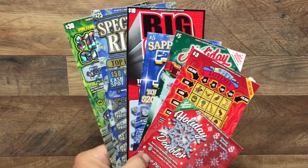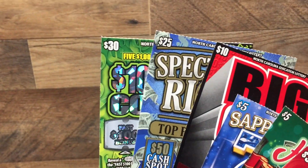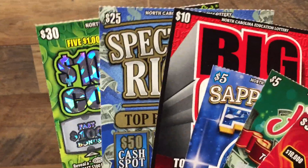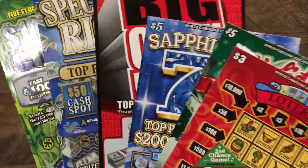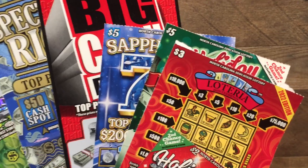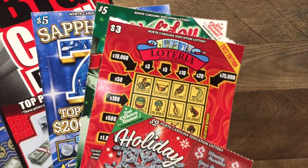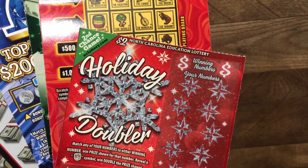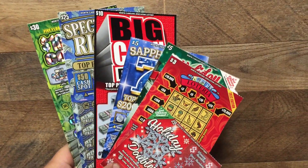Okie dokie, Southern Scratcher's $80 lot. We got a $30 ten-million colorful cash, a $25 spectacular riches, a $10 big cash payout, a couple of $5 tickets — a Sapphire 7 and a Holiday Cheer — we picked up a $3 Lotteria, the new one, and a $2 Holiday Doubler. Let's get started and see what we can do with this $80 lot.